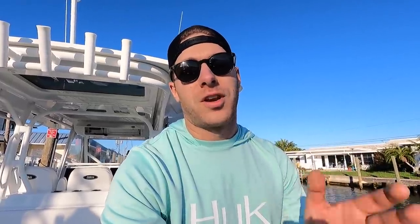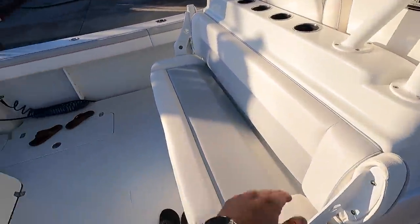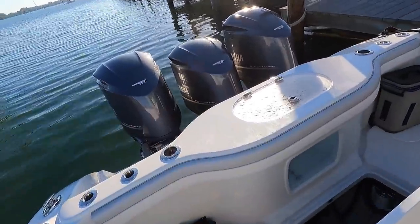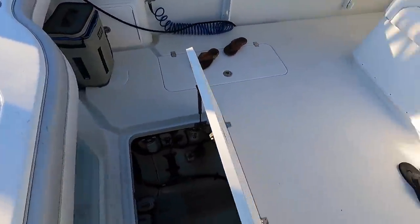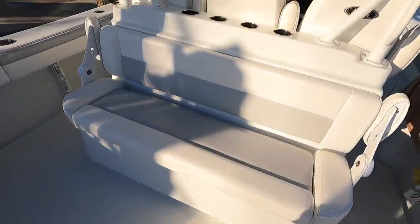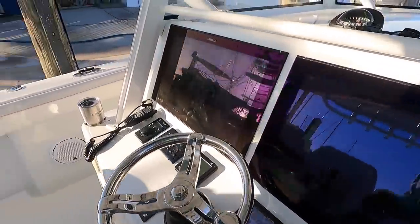You can take the Intracoastal, but the Gulf's going to be a little bit smoother sailing — no wake zones, and we can stay up on plane. Let me show you around the boat. It's got the front row here, rear-facing seats, triple Yamaha 350s which are V8s, a live well, storage, and two big Simrad screens going on right now.